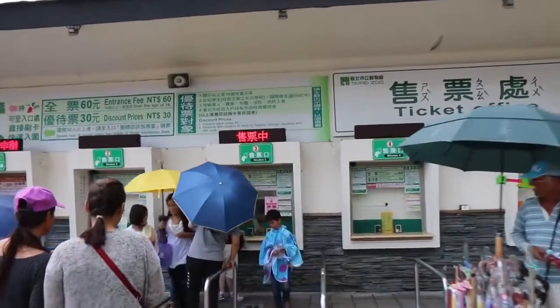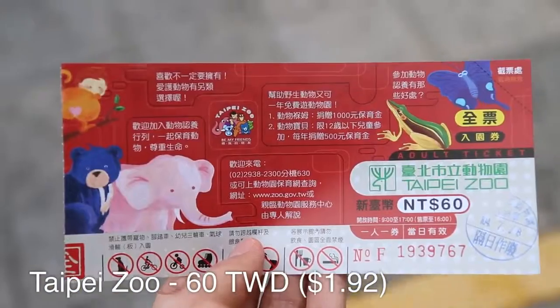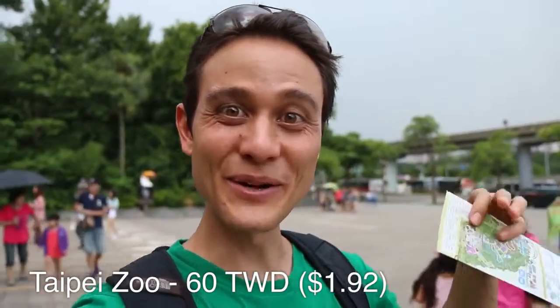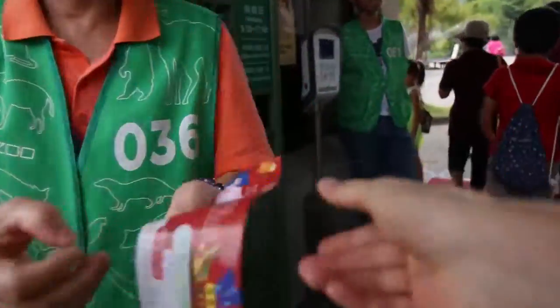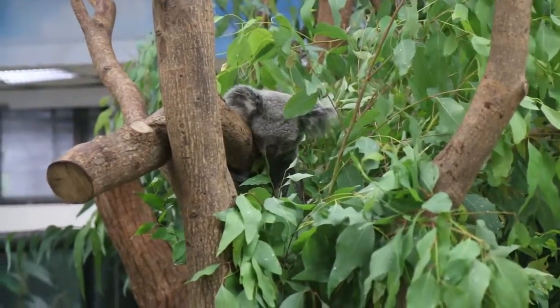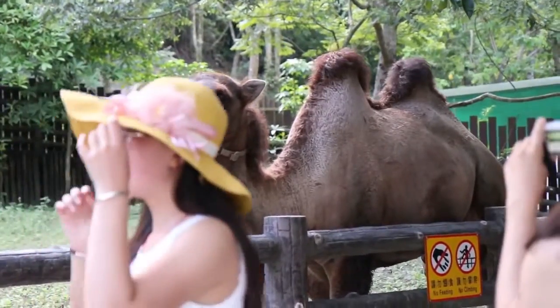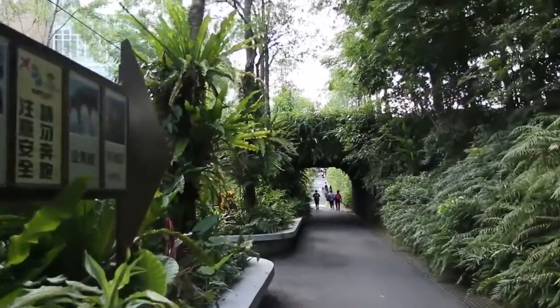Welcome to Taipei Zoo. I just got my ticket for the Taipei Zoo — it's 60 Taiwan dollars, and it's sprinkling a little bit but it's sort of stopped. According to what I read, the Taipei Zoo is the largest zoo in Asia and it's also supposed to be a leader in research and animal conservation. We are gonna walk around here probably for an hour or so and see some of the main animal attractions, and then after that we'll go to the Maokong Gondola.